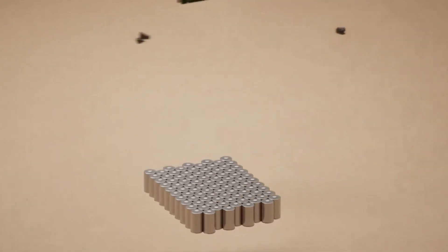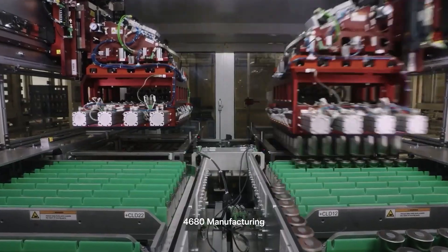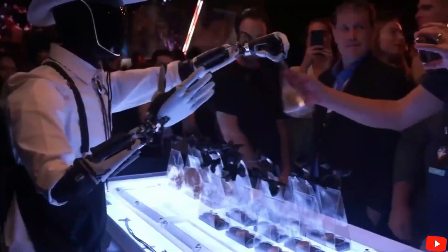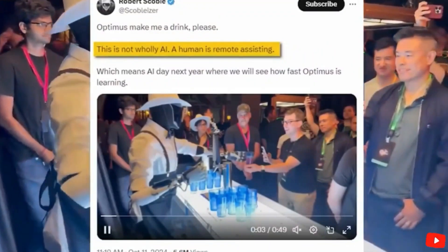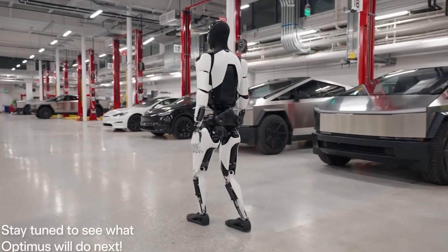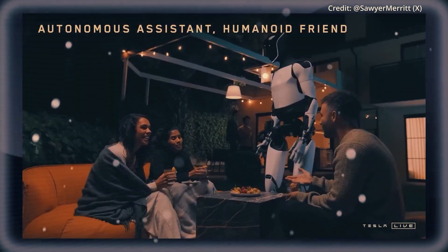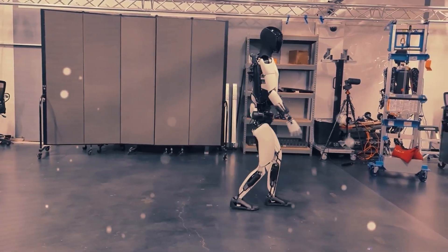In addition to the updates to Optimus's walking style and speed, there are some other interesting details in the video. One thing that caught our eye was other robots casually hanging out near chargers in the background. In a video from October, Tesla showed how Optimus recharges itself when the battery gets low — the LED strip on its head gradually turns orange or red to signal low battery. We realized Tesla is aiming for full automation with its products, so having Optimus charge itself autonomously makes more sense.